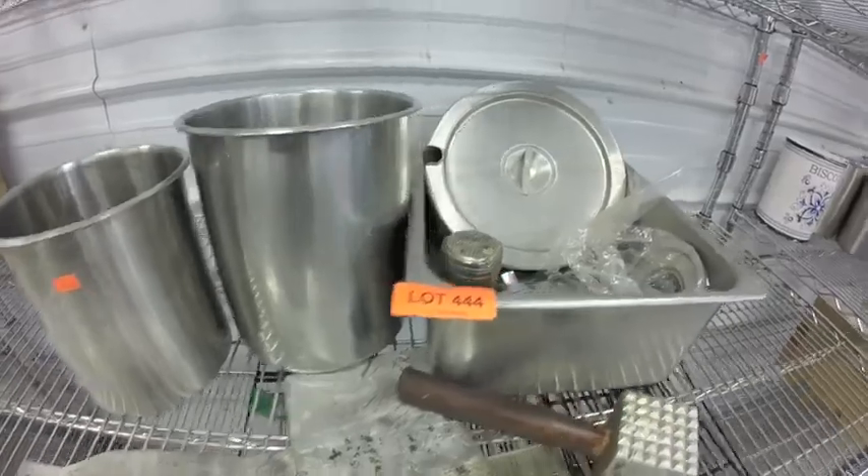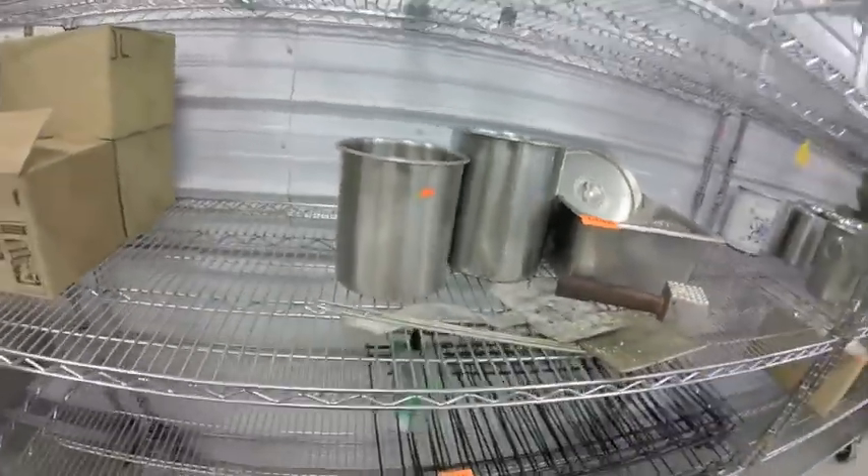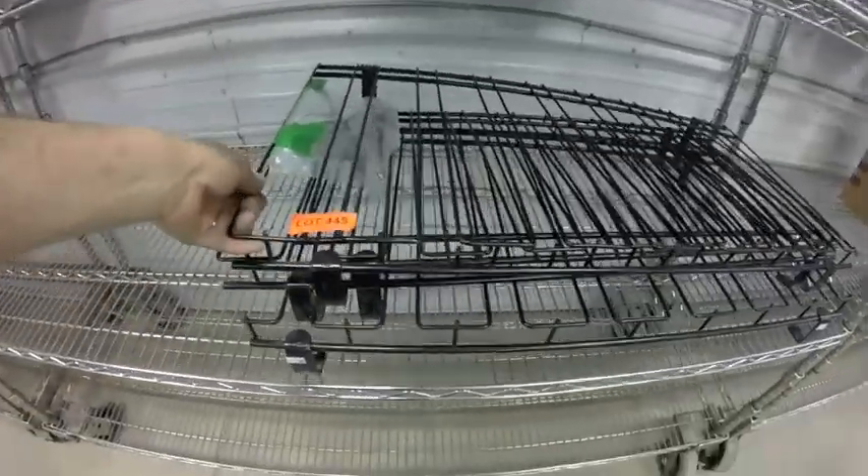Lot 444 — everything you see here: the inserts, the hammer, screens, basins. Lot 445 are these wire shelves — nice heavy brackets on them. Lot 446 — three boxes of this leather cleaner, just for leather, leather cleaner and a pouch.